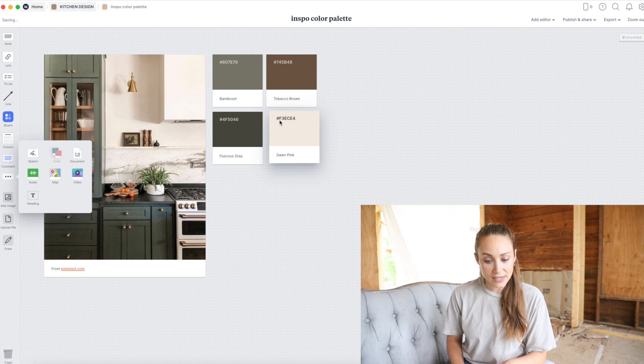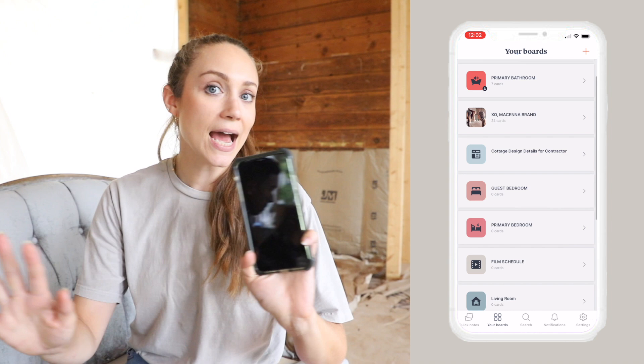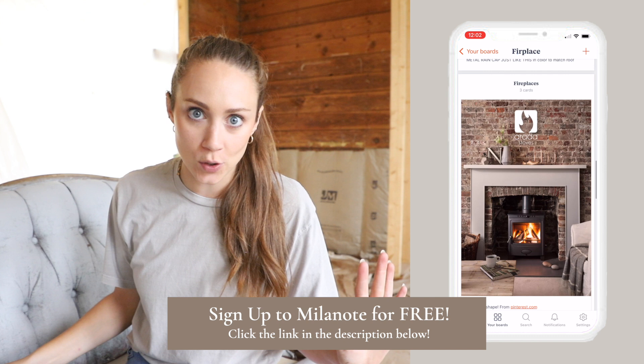I also have the Milanode app on my phone so I can access all of these boards whether I'm on the go at a slab yard or looking for tile. It's an amazing program. If you haven't downloaded it already, do it — it's absolutely free. It has been such an amazing tool to keep this house — kind of like my brain — onto something that I can show people.